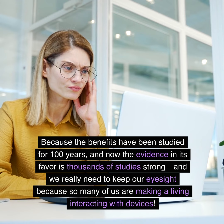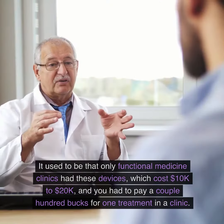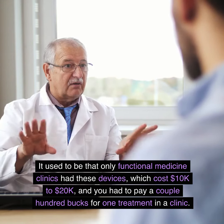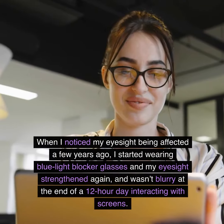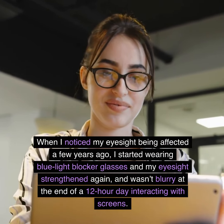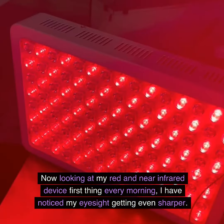We really need to keep our eyesight because so many of us are making a living interacting with devices. These devices used to cost $10,000 to $20,000 and you had to pay a couple hundred dollars at a functional medicine clinic, but now you can have one yourself for only a few hundred dollars. When I noticed my eyesight being affected a few years ago, I started wearing blue light blocker glasses and my eyesight strengthened — it wasn't blurry at the end of a 12-hour day interacting with screens. Now looking at my red and near-infrared device first thing every morning, I've noticed my eyesight getting even sharper.